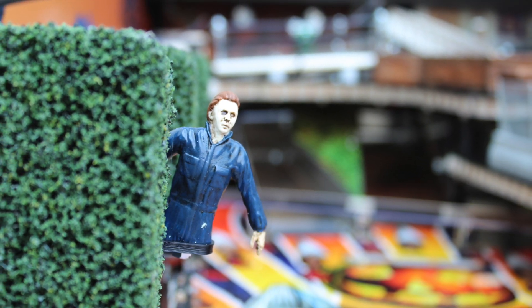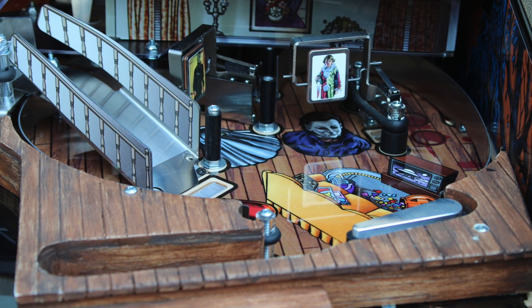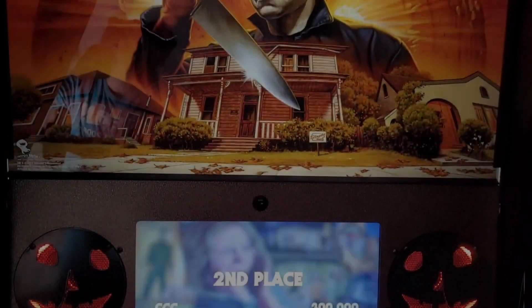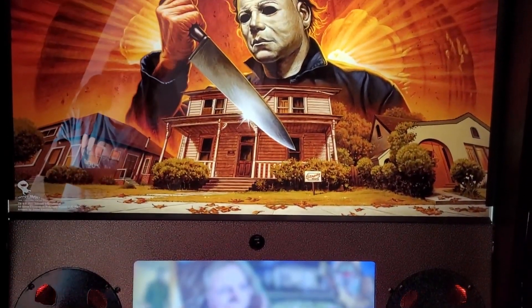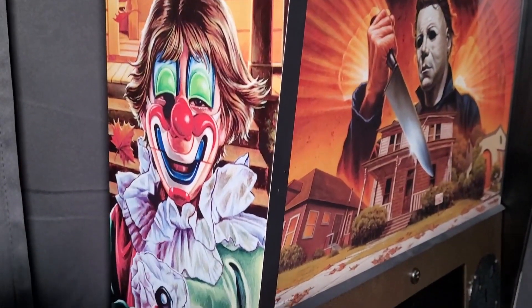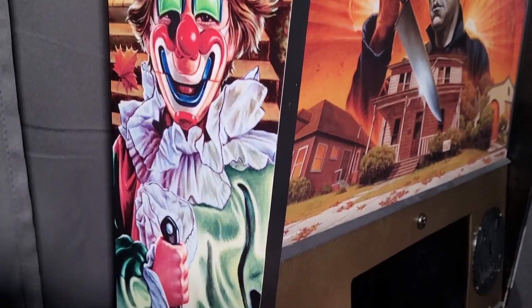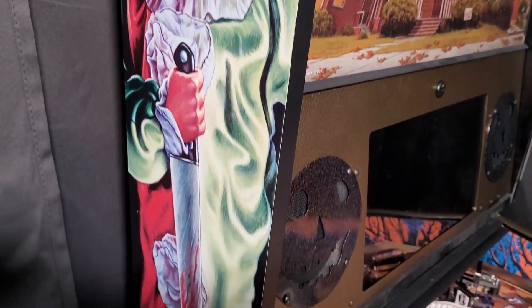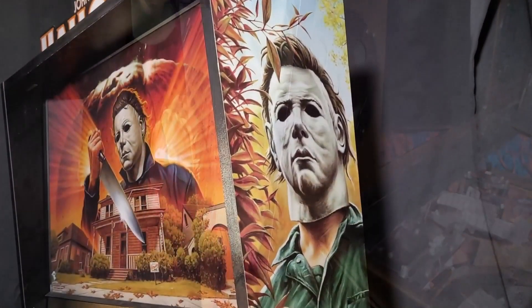Pricing starts at $6,995 for the Standard Edition and reaches $8,995 for the Collector's Edition. The game features amazing artwork from the renowned artist Jason Edmondson, not only across the elaborate playfields, but the outer display and within the game's various play features — a must-own for Halloween fans and Jason Edmondson fans alike.